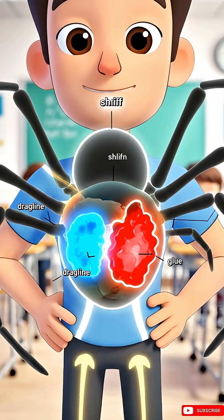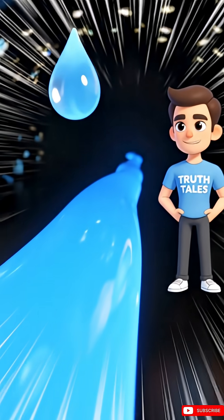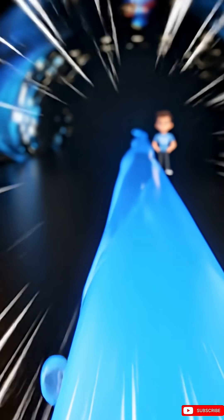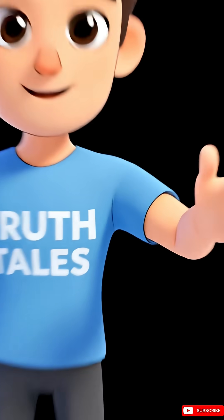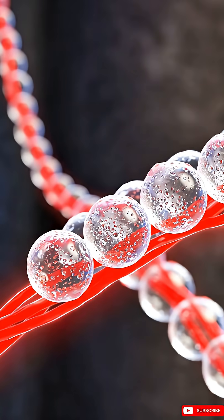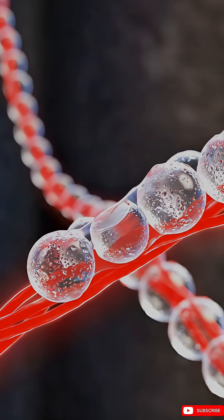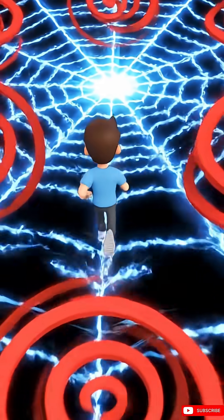First, you must know that not all silk is the same. A spider produces different types. For its web, it uses a super-strong, non-sticky dragline silk. This forms the main framework and the spokes of the wheel. Then it lays down the capture silk — the deadly spiral thread — coated in microscopic droplets of a sticky, glue-like substance. This is what traps their prey.